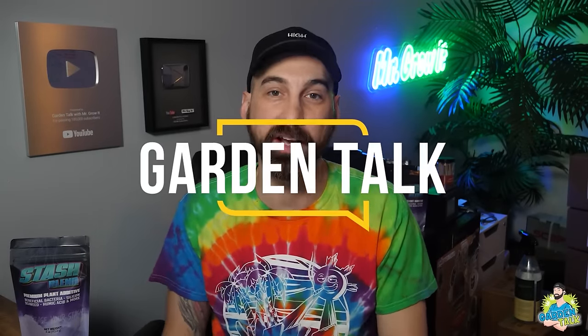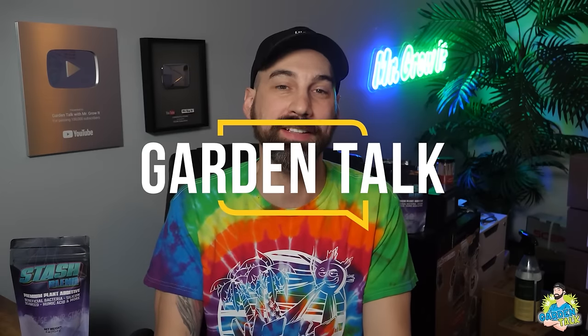Welcome to the Garden Talk Podcast, where we interview growers from all over the world, both beginners and experts, seeking to learn more about what they know about gardening and how they do things in their garden. My name is Chris, aka Mr. Grow It, and you're tuned into the Garden Talk Podcast, episode number 119.